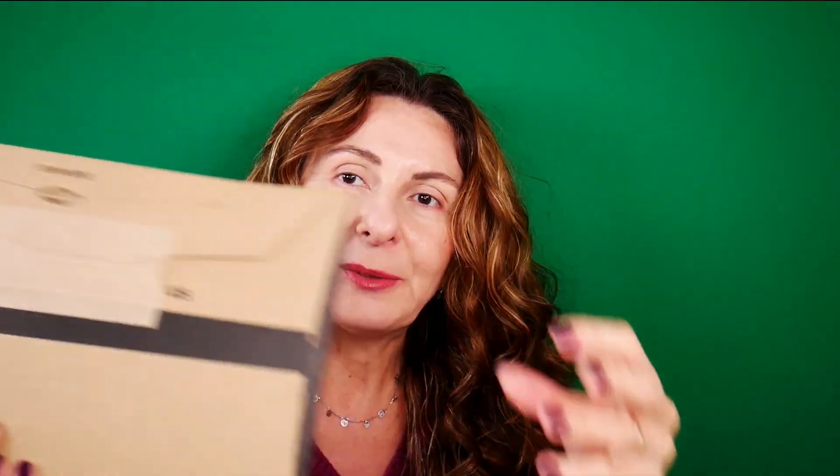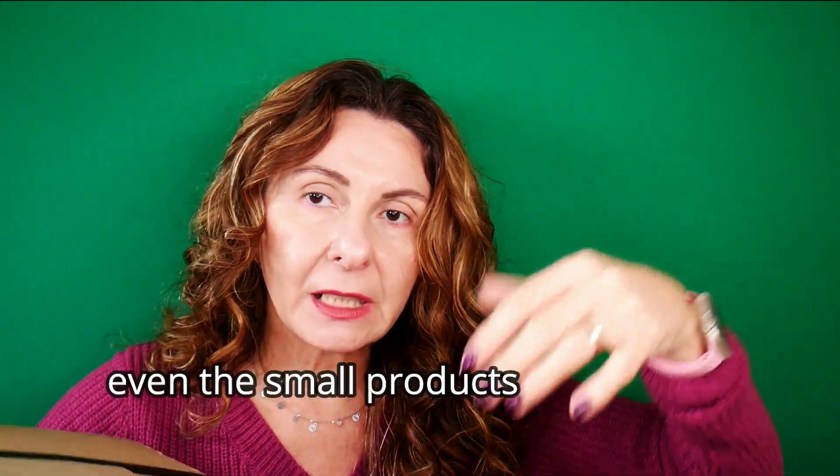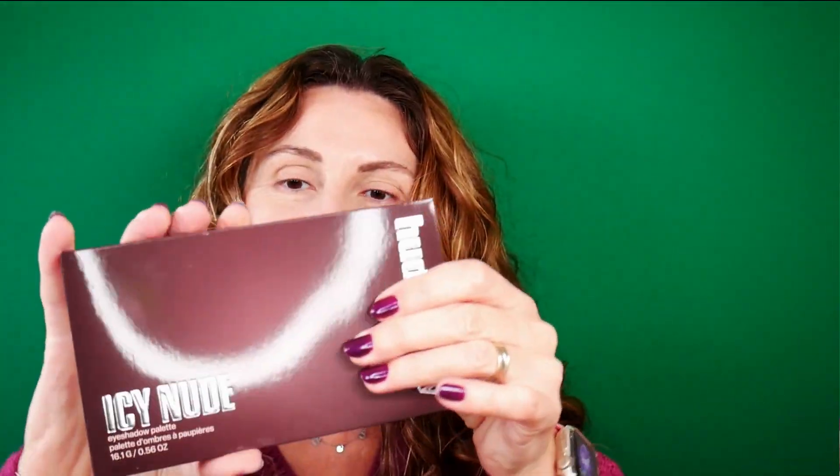In today's video we're going to watch the unboxing. Here is the package - I have not even opened it. I received it a few hours ago from Cult Beauty. I love the fact that Cult Beauty has changed their packaging - it's now delivered in a slim envelope. I remember when they were putting everything in a big box. Here it is, the new Huda Beauty Icy Nude Eyeshadow Palette.